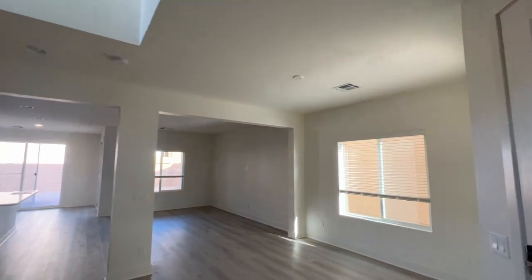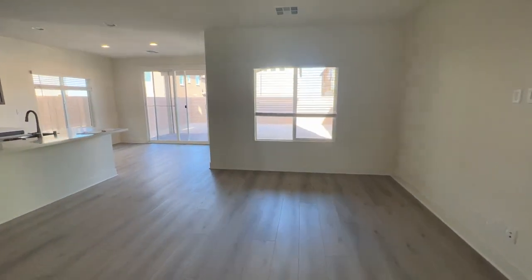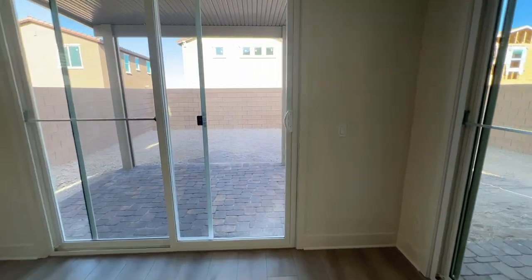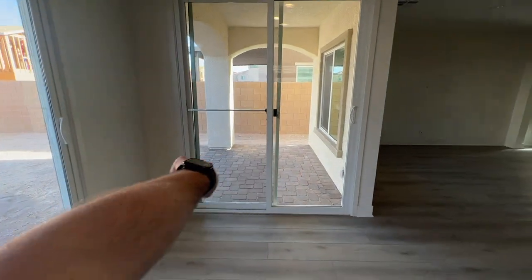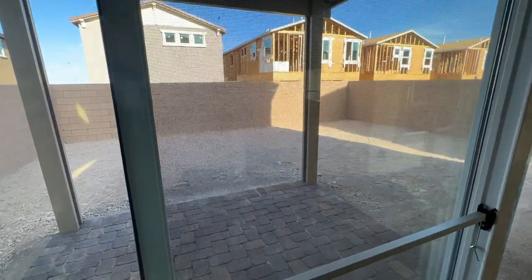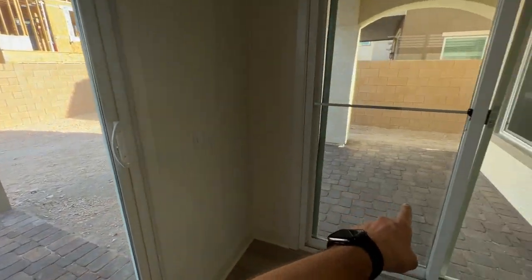Also included are nine-foot ceilings on the first floor and nine-foot ceilings on the second floor. You get white paint throughout. The lots are really good size — consider this is almost a 2,400 square foot home. When you add the optional bedroom downstairs, it adds about 100 square feet, bringing you to about 2,400 square feet, though it does cut into your backyard a little.